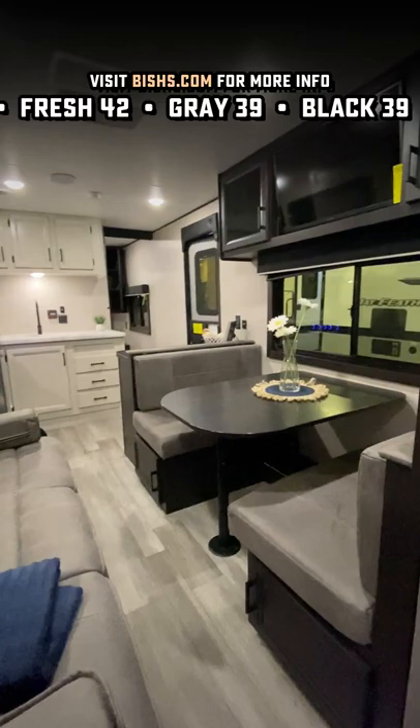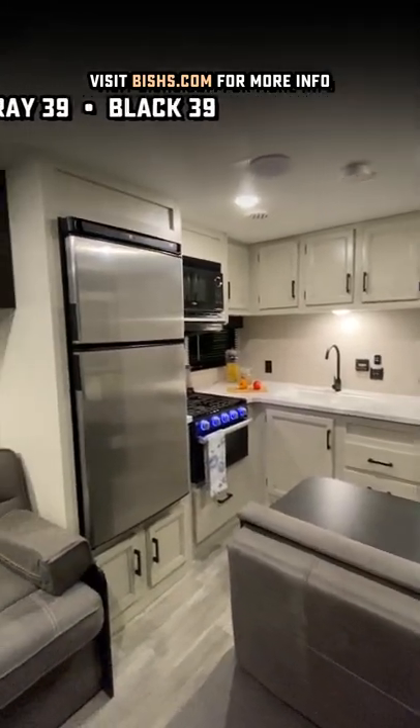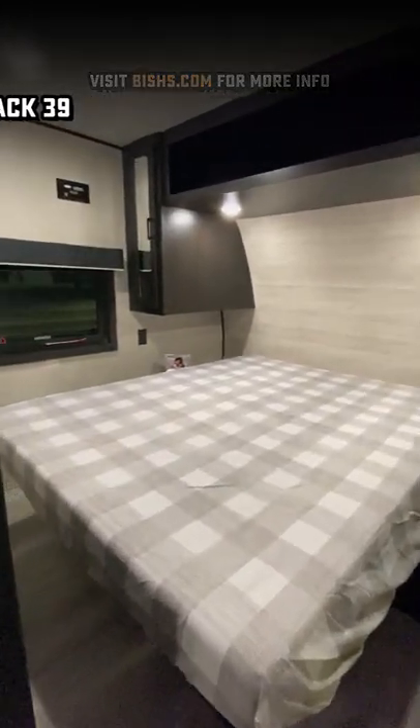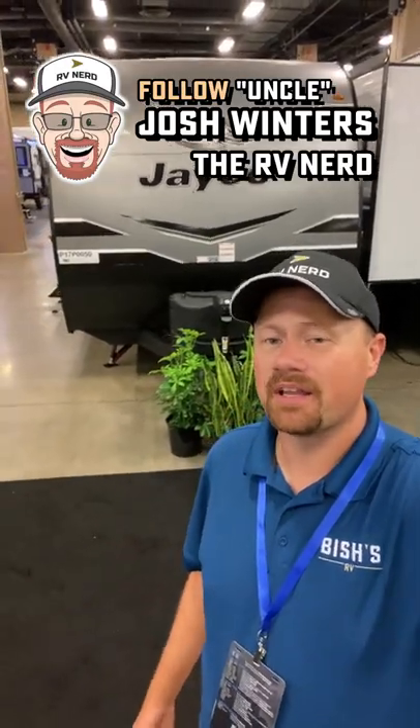What's really cool about this one though is it also comes with a private front bedroom, which is really handy if you are maybe trying to expand on the family. So if you're ever looking, this one might be worth a closer look.